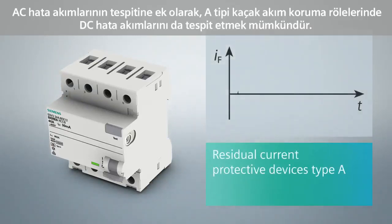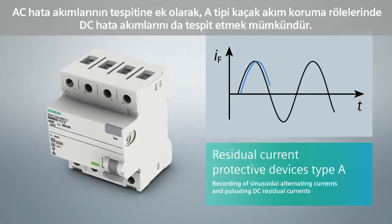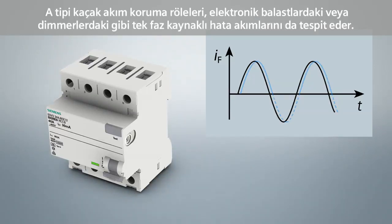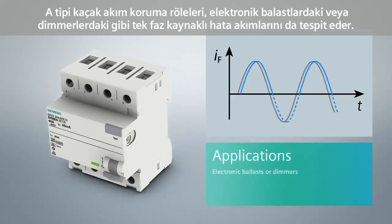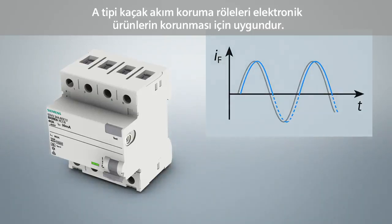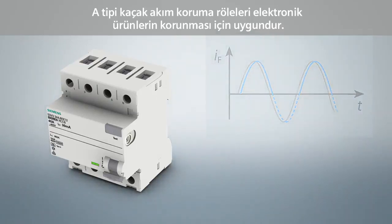In addition to sinusoidal AC fault currents, residual current protective devices of type A also detect pulsating DC fault currents. These devices also cover the fault current forms of single-phase consumers with electronic components in the power supply unit, such as electronic ballasts or dimmers. Residual current protective devices type A are suitable for most input circuits of electronic operating equipment.